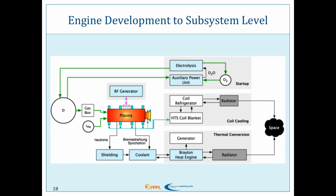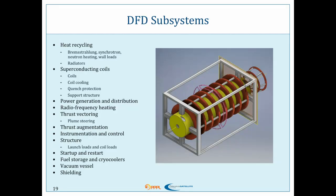We need a heat engine, we need our radiators, we need a startup system — and we have a patent on an auxiliary power unit that would do startup in space. We need our shielding, we need our coolant, we need to be getting all of this heat out of the engine. We need to cool our superconducting coils. We're going through each of these subsystems.